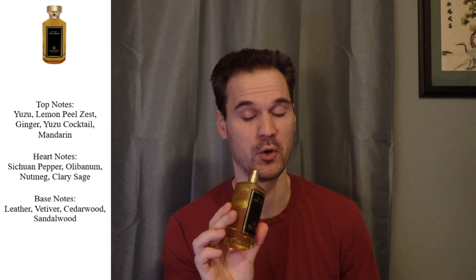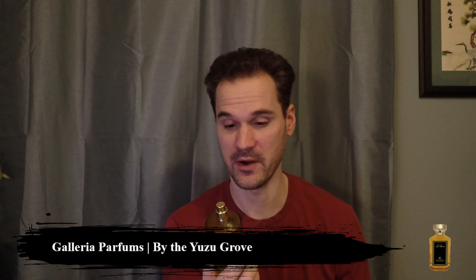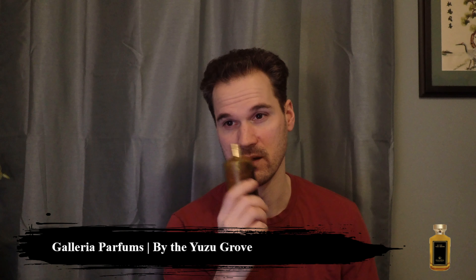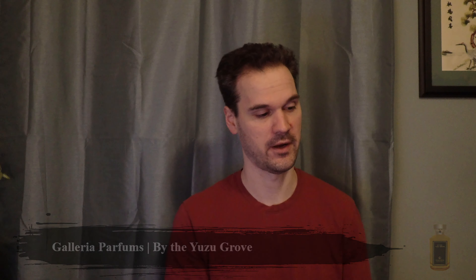By the Yuzu Grove actually grew on me a little bit. If you saw my review, I was a little disappointed — I was really hoping this would be a lot more tart, and it might have been in the top 10 if it had been. But it's an honorable mention because it will be nice to wear in the spring and summer. It is nonetheless a very refreshing, nicely done citrus fragrance.